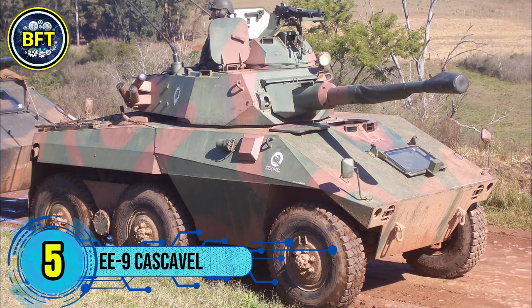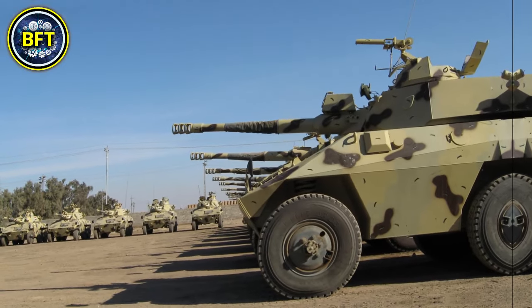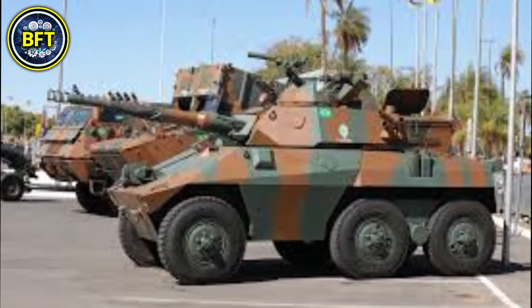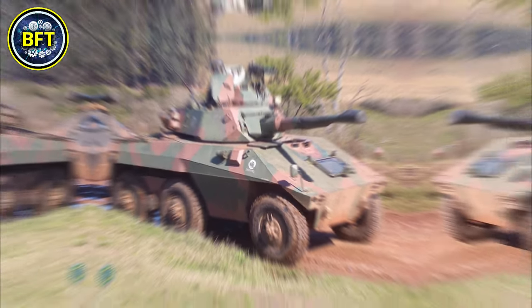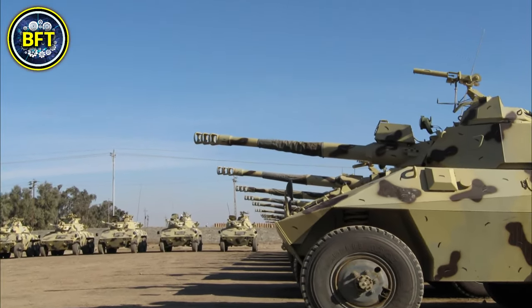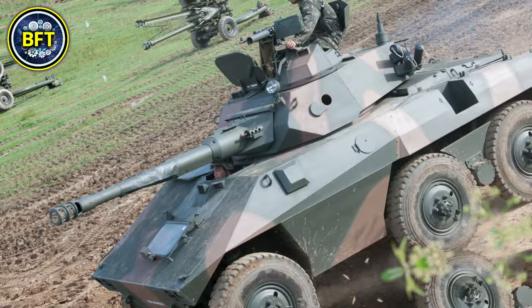Number 5: EE-9 Cascavel. The EE-9 Cascavel is a 6x6 wheeled armored car developed by Brazil's ENGESA in the 1970s, widely recognized for its versatility and robust performance, with several variants seeing combat globally. The Cascavel 3, the most prominent version, is equipped with a 90mm Cockerill Mark III main gun and a 7.62mm coaxial machine gun. Its 11-ton frame is powered by a Detroit diesel engine delivering 212 horsepower, reaching speeds of up to 100 km/h with a combat range of 880 km. It also features optional night vision and NBC protection.